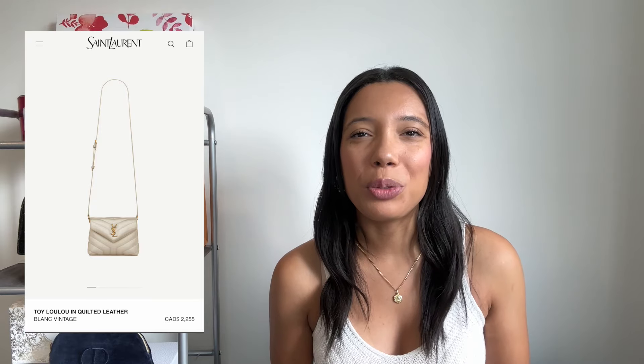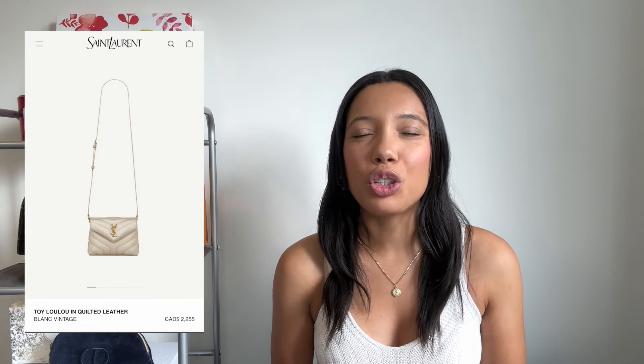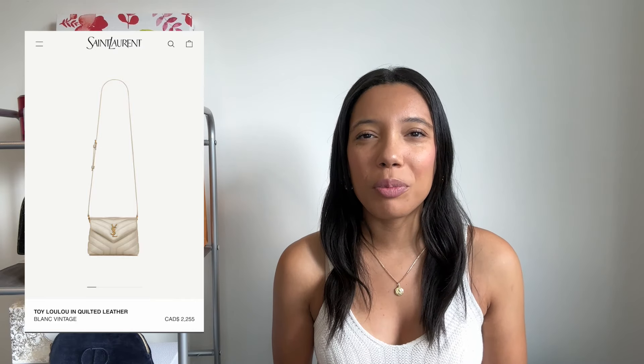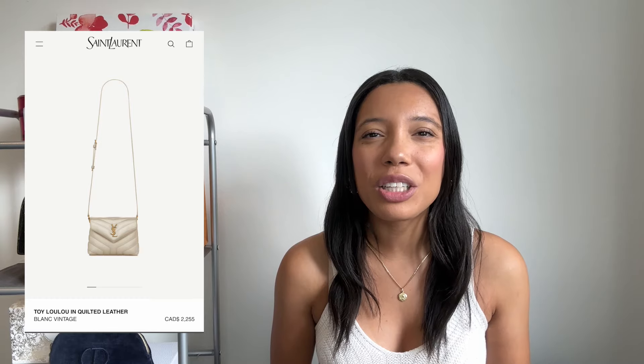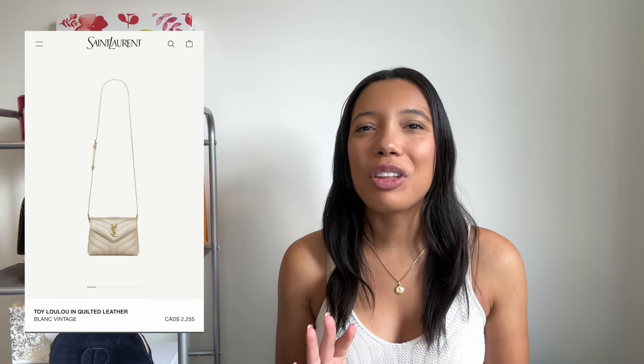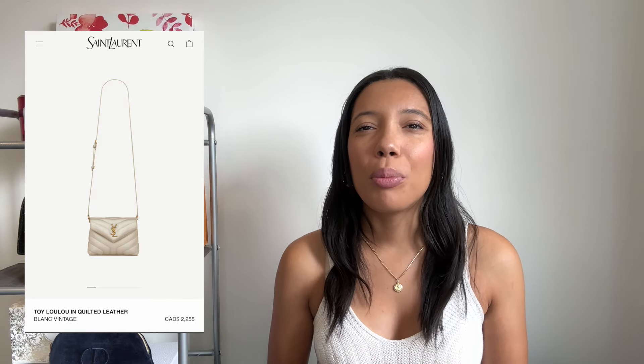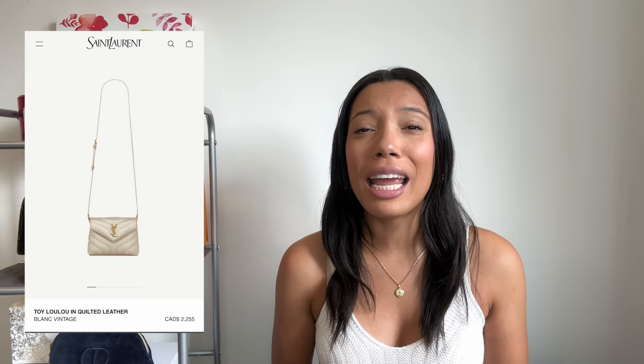This first bag is going to be the Toy Lou Lou handbag. Interestingly, if you had asked me three or four months ago if this was a good entry-level piece for Saint Laurent, I actually would not have recommended it. It is a beautiful style that has been on my wish list, but price increase after price increase made it feel like it wasn't quite worth the value anymore. However, Saint Laurent has used a certain tactic to get people back into this line, as it was one of their best sellers.